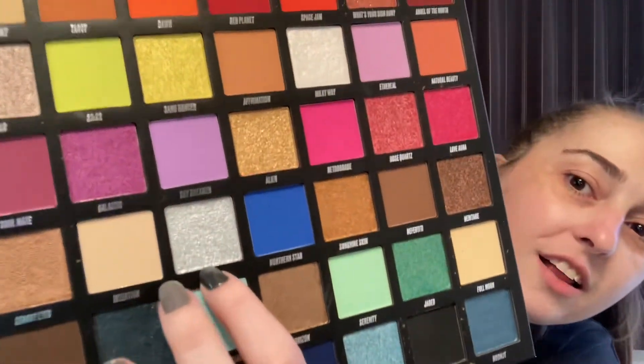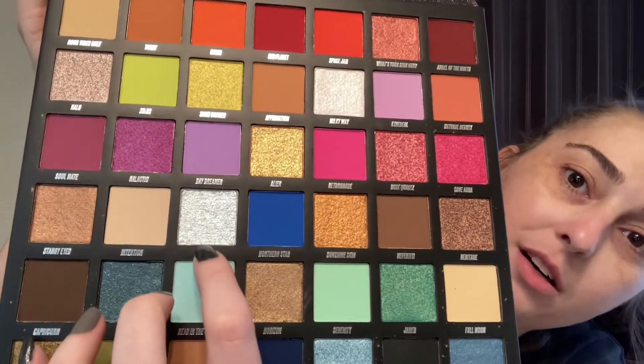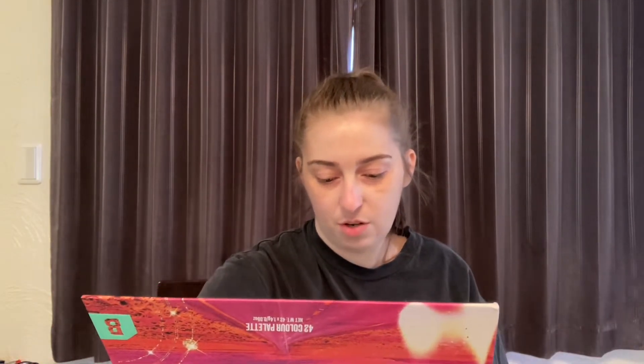I love this confetti color — look at this icy baby blue shimmer. I see baby blue shimmer. Oh my goodness, I'm so excited about that.